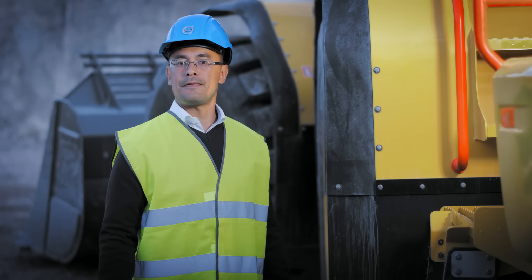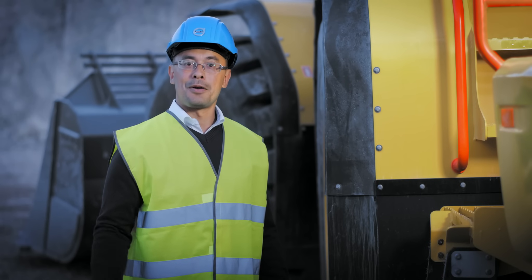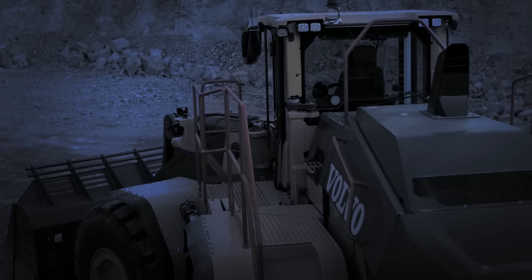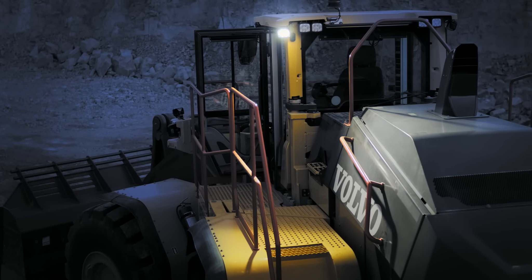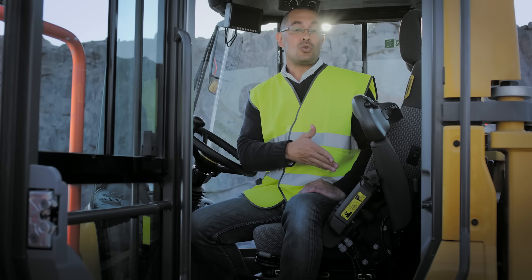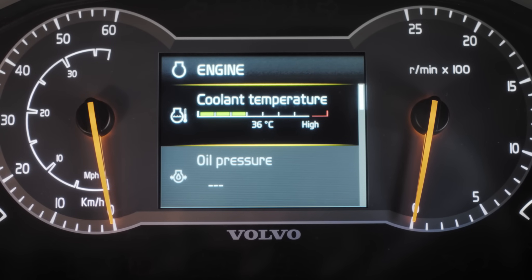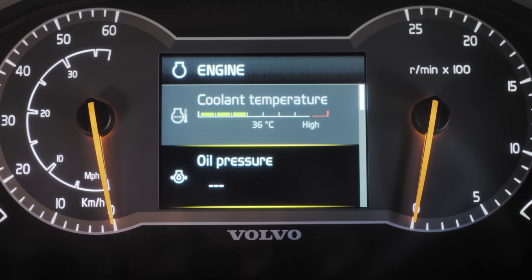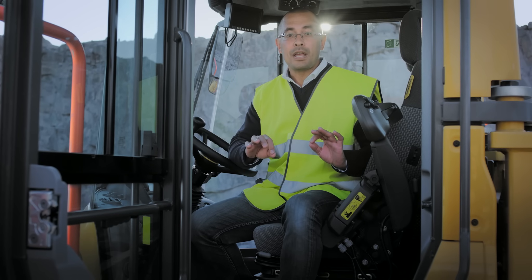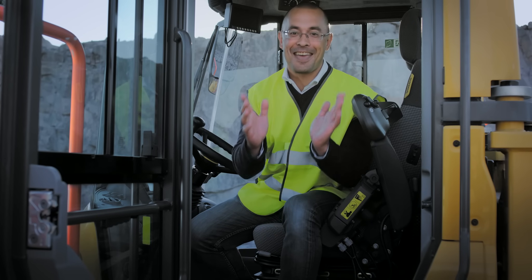Entering the cab should be safe and effortless. Not only does the door open remotely, but in the dark, an LED light illuminates the machine entrance. The new seat is fully adjustable and air suspended, and even has dual-air lumbar support. The new display has improved visibility even in bright sunlight. Add to this low noise levels and automatic climate control — in here, you're going to have a good day every day.